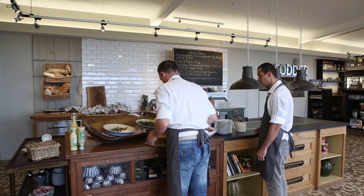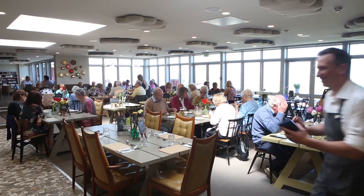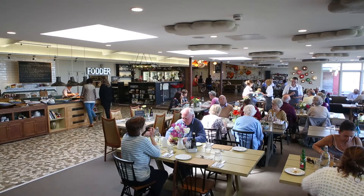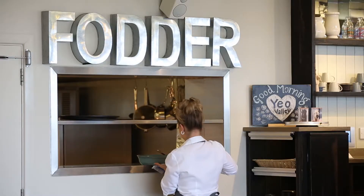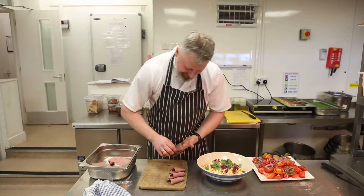Primarily we're here to look after the Yeo Valley staff that are based here, and on top of that we have conferencing and banqueting, and we also have an a la carte menu that we're now open to the public every day of the week. We're here to encourage the staff to eat properly in terms of organic and sustainability, and also now we're trying to promote that with outside guests.